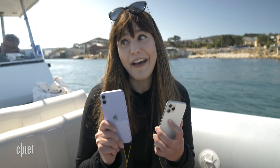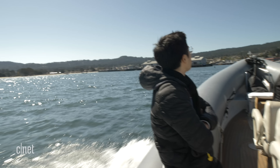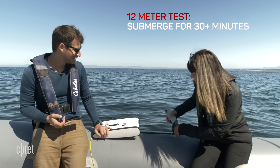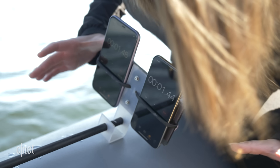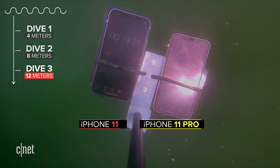That just means we have to go even deeper — at least 12 meters this time. I just can't believe they're still good. Let's put them back on and go even deeper than before. Let's start the timers on the phones and then dunk the Trident. Good luck phones — they're in the water.